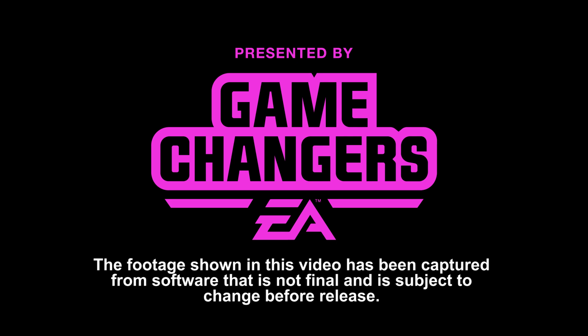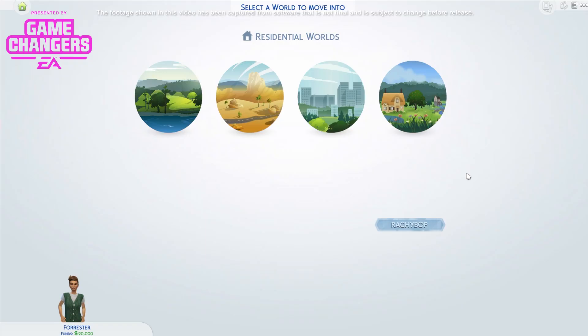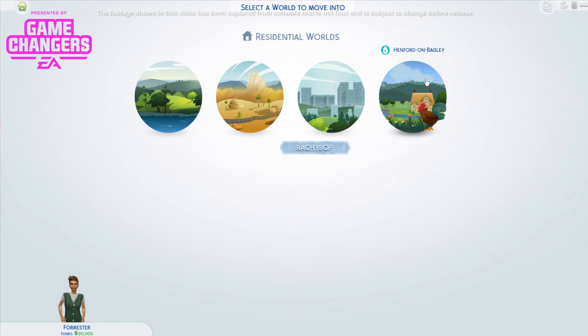This video was made possible by EA Game Changers. The footage you will see in this video is from software that is not final and is subject to change before release. Hi guys, Rachybob here, and in this video as part of my The Sims 4 Cottage Living Early Access videos, I'm going to be doing a tour of the new world which is called Henford-on-Bagley.